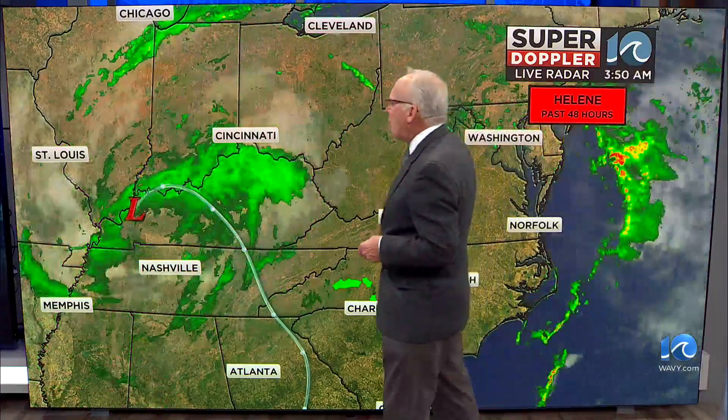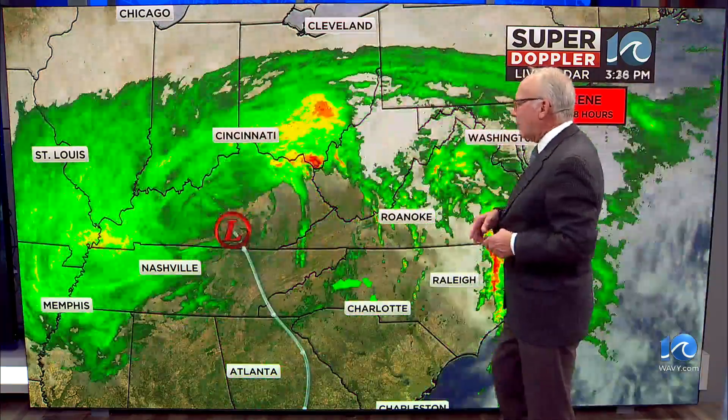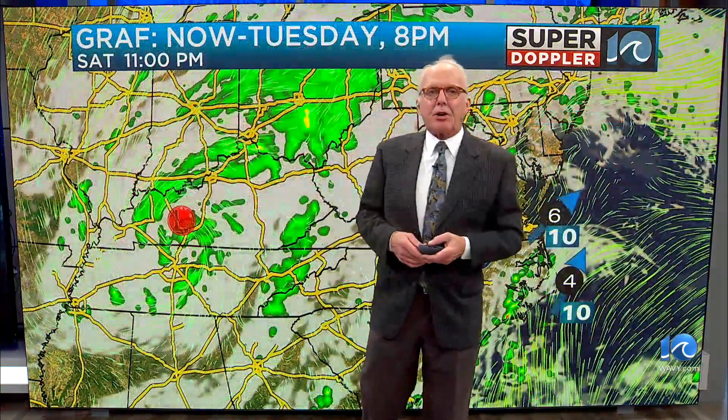This is Helene over the past 24 to 48 hours, and it has really fallen apart quite nicely. It's gotten absorbed into what's called an upper level low pressure area. Now it's barely showing up in terms of rainfall, but it'll probably spring back to life a little bit tomorrow. Once the heat gets going during the day, the air will start to rise.